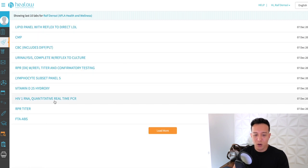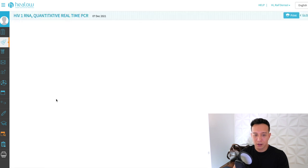HIV-1 RNA quantitative real-time PCR — viral load is less than 20, not detected. HIV-1 RNA quantitative PCR is less than 1.3, not detected. This is the coveted undetectable that we like to achieve as someone living with HIV. Once you're undetectable, you're untransmittable — meaning after six months of being undetectable, you can no longer sexually transmit HIV to someone else. That's a great advancement.